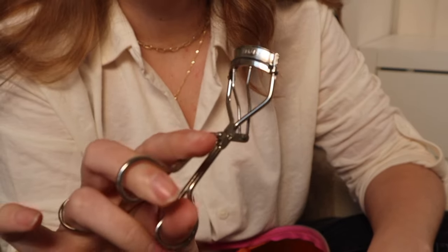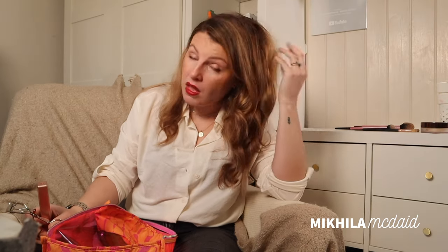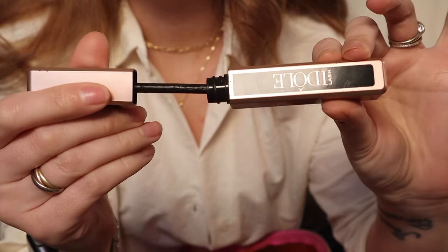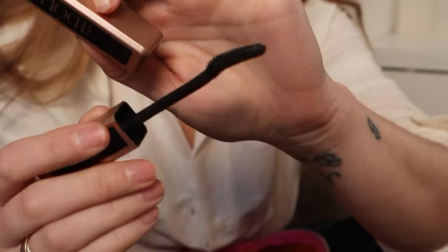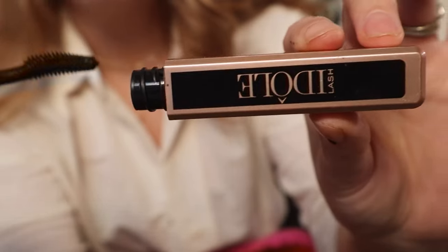Lastly, my Tweezerman eyelash curlers — another thing I did not adopt for a very long time. So many of you told me to curl my lashes before mascara and I was like, don't tell me what to do. But you're right, you're always right, just give me a minute and I'll come around. I can't put on mascara now without curling my lashes.